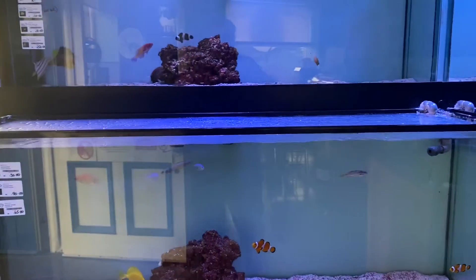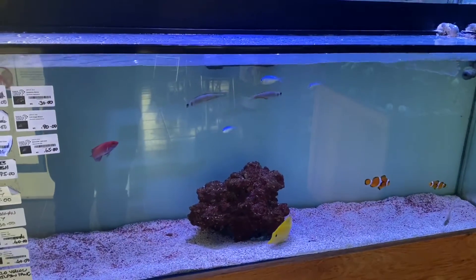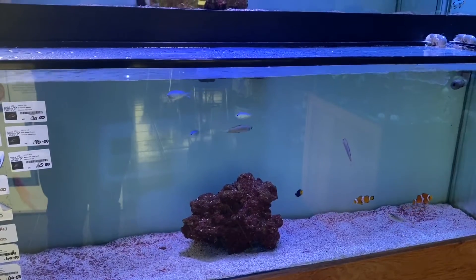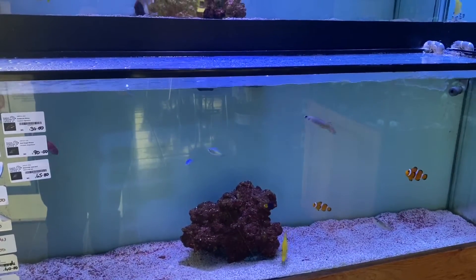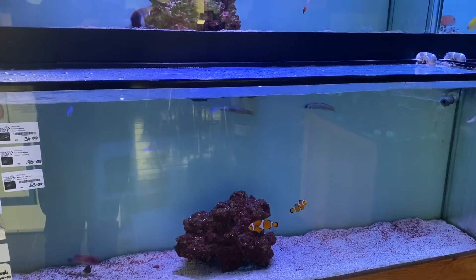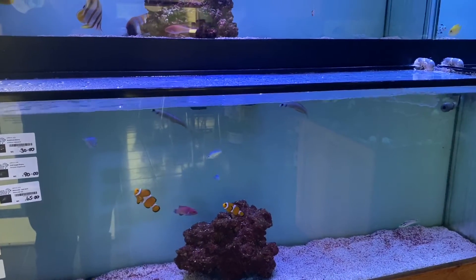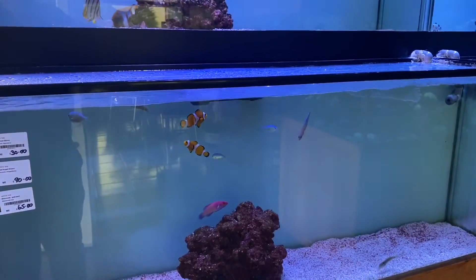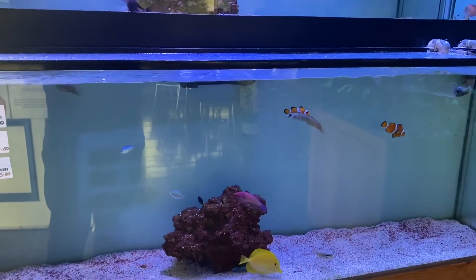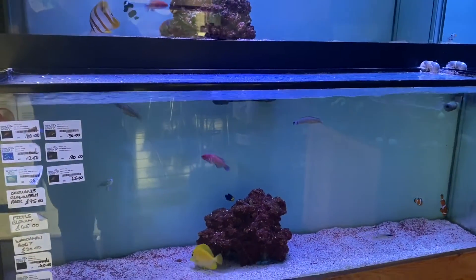Okay, we'll move on to the fish livestock now. In this aquarium we've got a red fairy dwarf parrot, some green chromis, short silk gobies, Oscularis clownfish pair, a Pictus blenny, a watchman goby, a blue pipefish, a small cherub angel, and also a wild yellow sailfin tang.